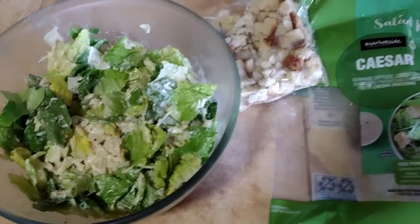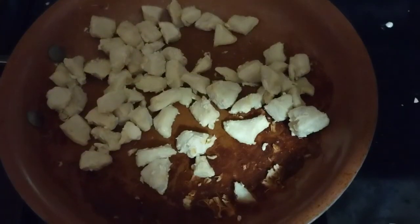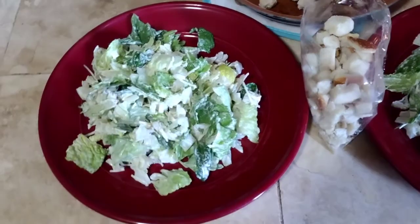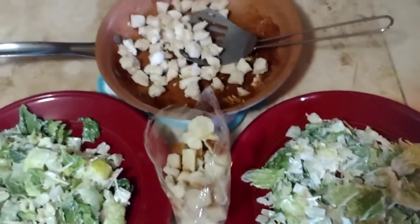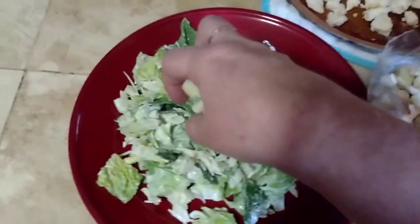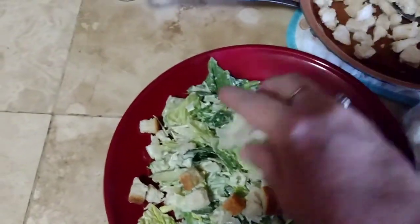Doesn't that look delicious? This is one of my semi-healthy meals that I make. Alright, looks like the chicken's done. Okay, I got the Caesar salad plated, the chicken is done. Now I'm going to add some croutons on top. I like to add them at the end so they stay nice and crunchy.